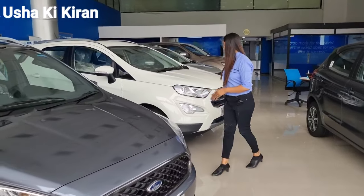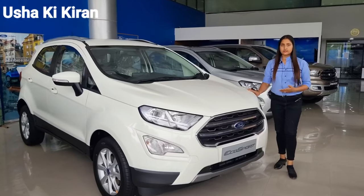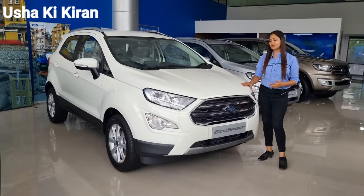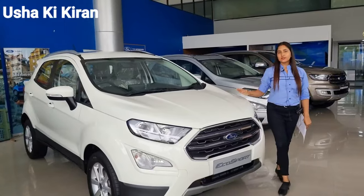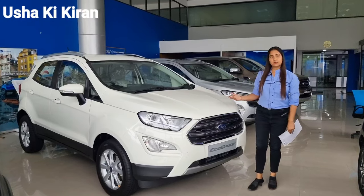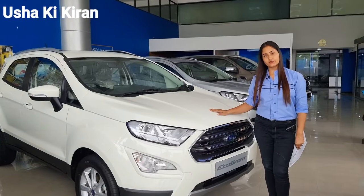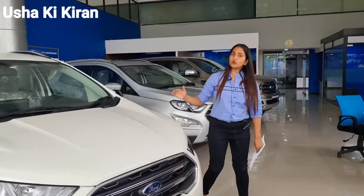If I talk about EcoSport, it is a car launched from 2013, as you all know, and it is the most popular car. If I talk about the color, this is also available in seven colors. In petrol, it starts from 977, and in diesel it will be 1081. You can see this car — there is a better choice in this segment. If you want to purchase a car in this segment, you can choose EcoSport.